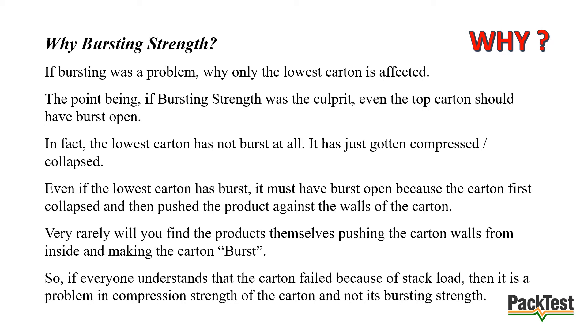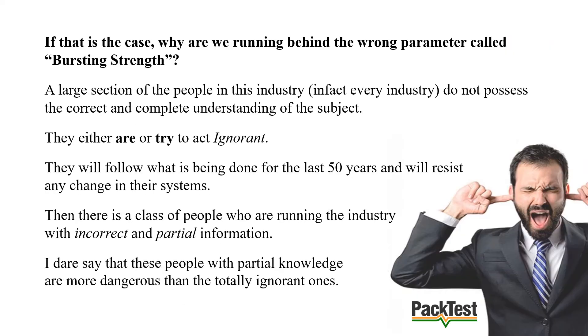In fact, the lowest carton has not burst at all — it has just gotten compressed. Even if the lowest carton has burst, it must have burst because the carton collapsed and then pushed the product against the walls. Very rarely will you find the products themselves pushing the carton walls from inside and making the carton burst. So if everyone understands that the carton failed because of stack load, then it is a problem in compression strength and not bursting strength. If that is the case, why are we running behind the wrong parameter called bursting strength?